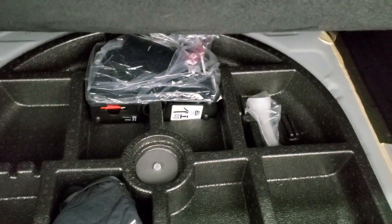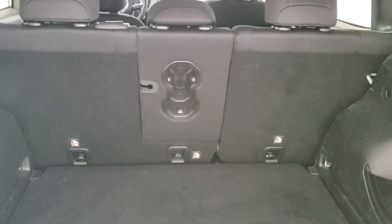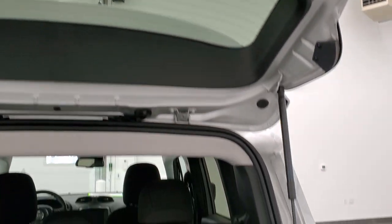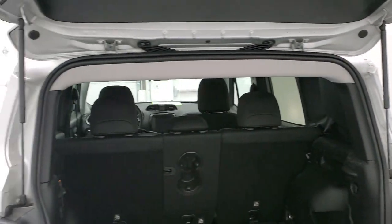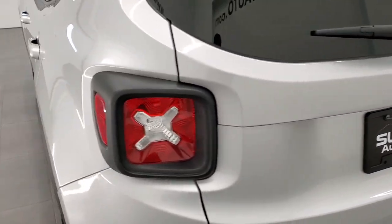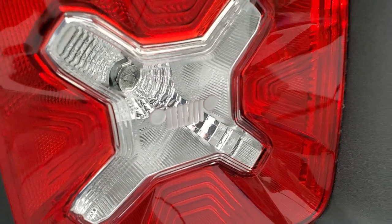The back storage area is very nice and clean. This storage floor is all the way down and it can actually go up so you can have storage underneath. Under there is where you have your tire inflator kit and some extra gloves. Those rear seats do fold down for extra storage — I'll show you that in a second. You get the Jeep logo on the top of the gate. The shocks are doing a nice job holding that gate up and it shuts nice and solidly. You also get the Jeep logo in the tail lights.